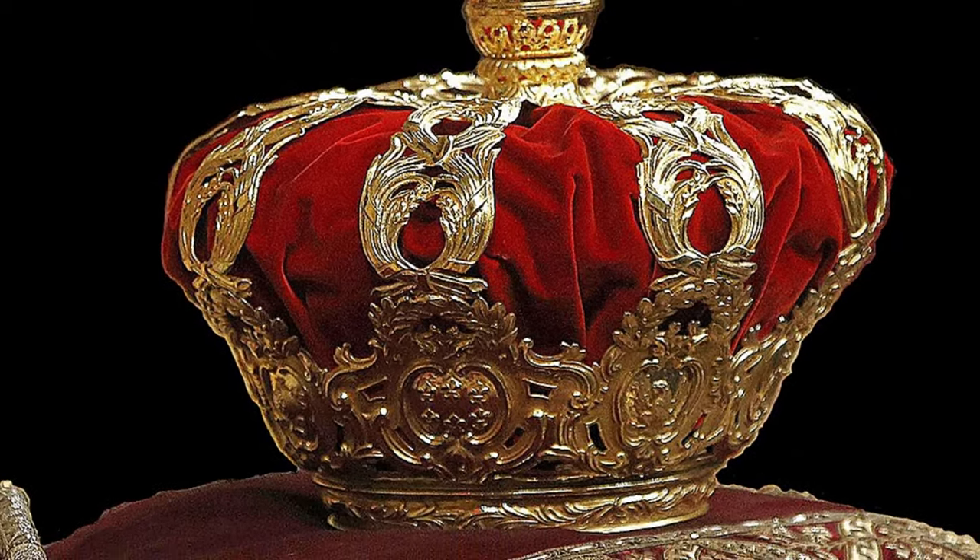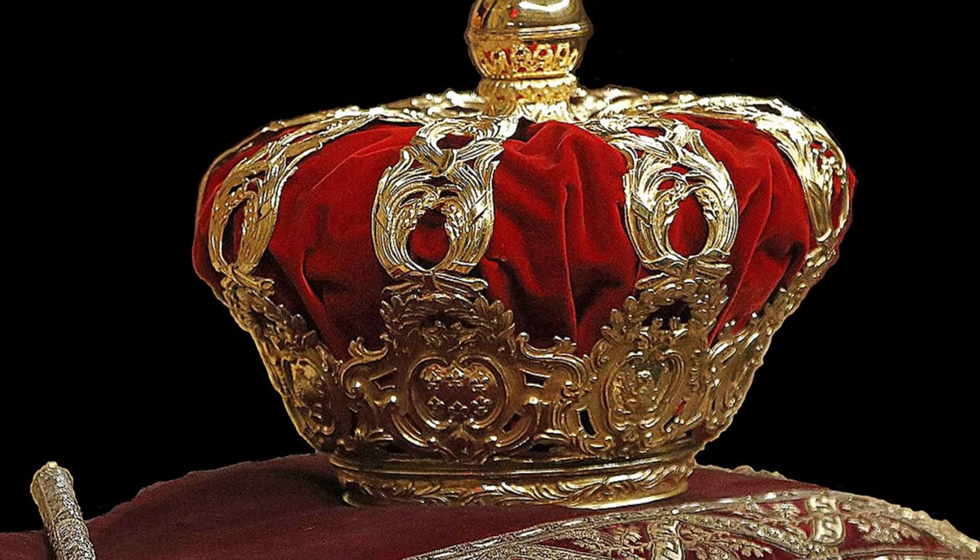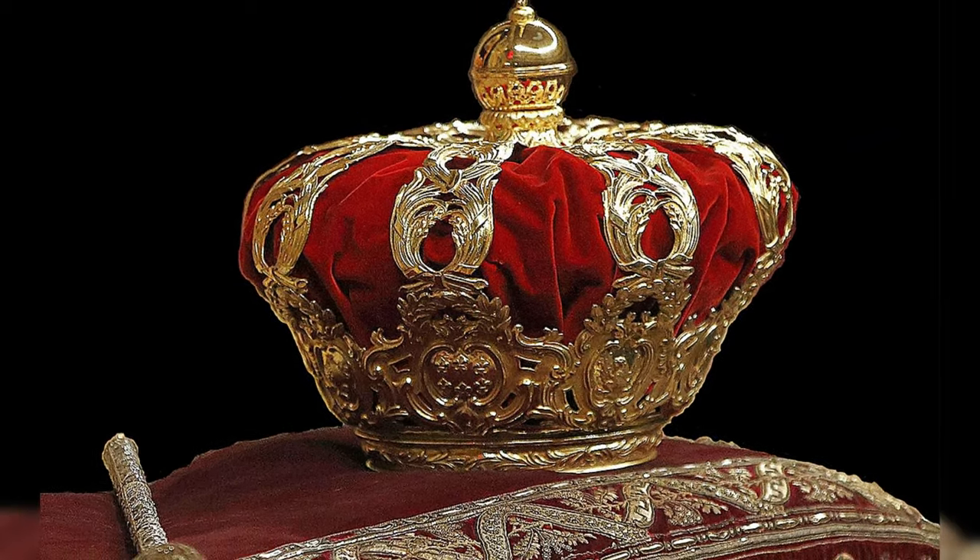These jewels are now kept in the Patrimonio Nacional. Which of the crowns do you remember the most? Write your comments below.